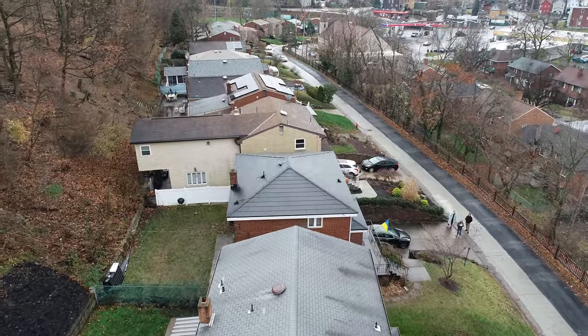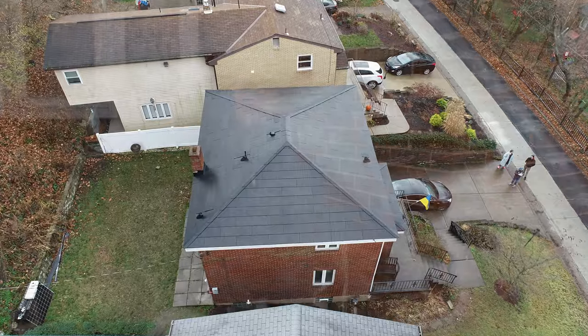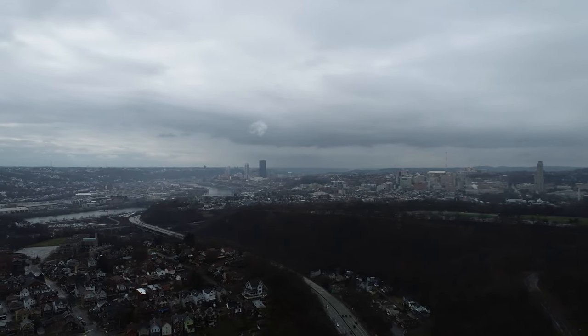I happen to live in a neighborhood with a lot of trees — it's an old neighborhood — and the power goes out here almost every day. I'm sort of tired of living in a third world, although I'm in Pittsburgh.